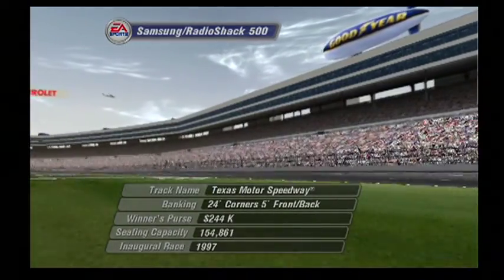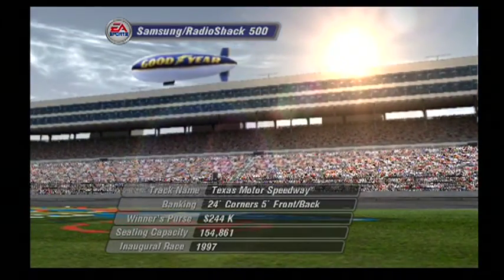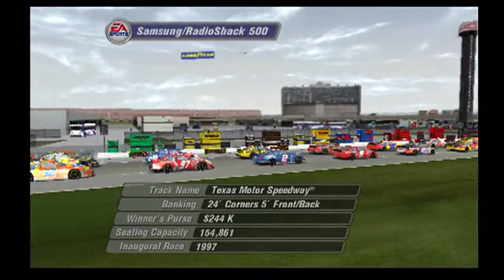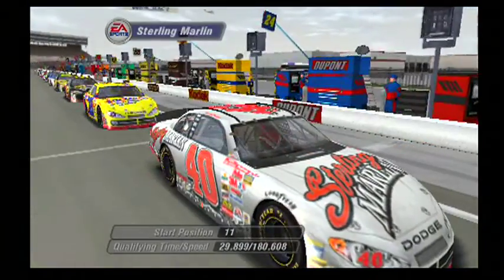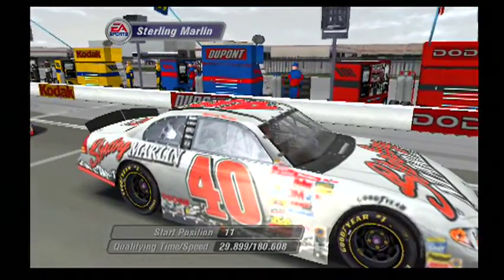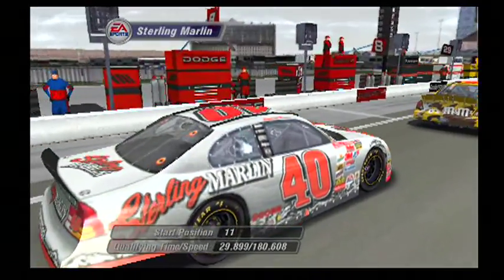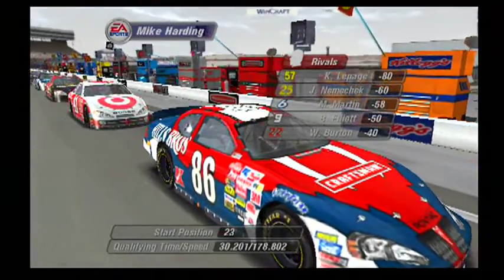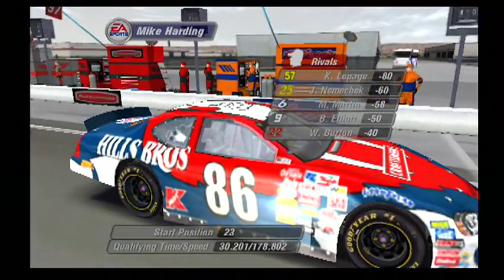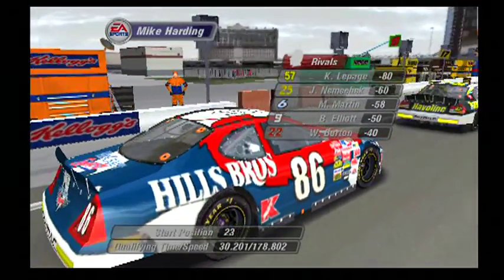Welcome to Texas Motor Speedway in Fort Worth, Texas, and today's NASCAR Winston Cup race — the Samsung Radio Shack 500. Texas is a tough track; it's very fast but has a very tight groove, and some of these cars may add some paint to the walls. Sterling Marlin picked up Rookie of the Year honors in 1983, but it took him over 10 years to reach victory lane, winning the 1994 Daytona 500. The 86 car has been pretty rough with other drivers lately — NASCAR may need to look at this situation.